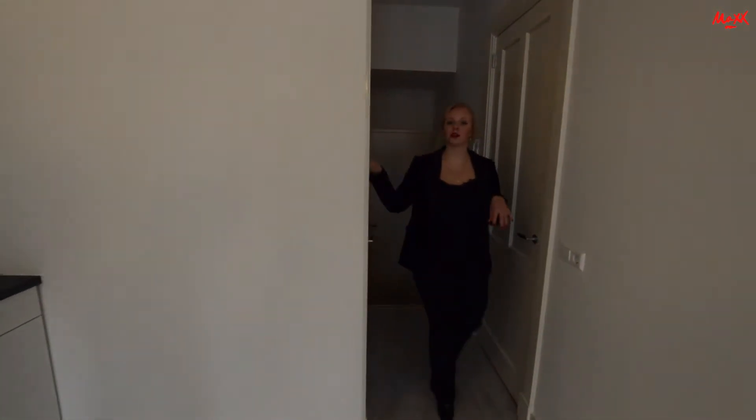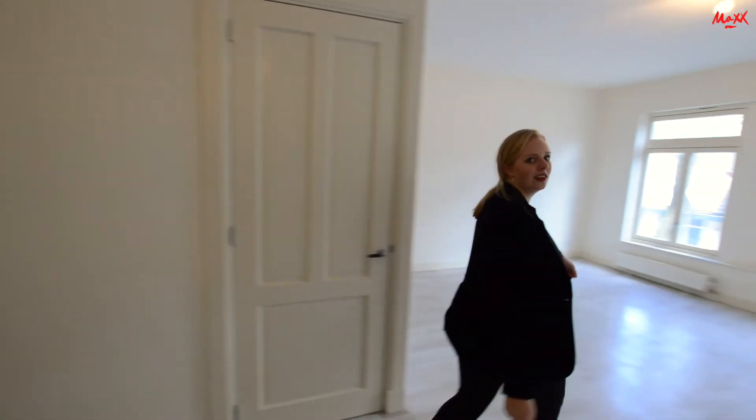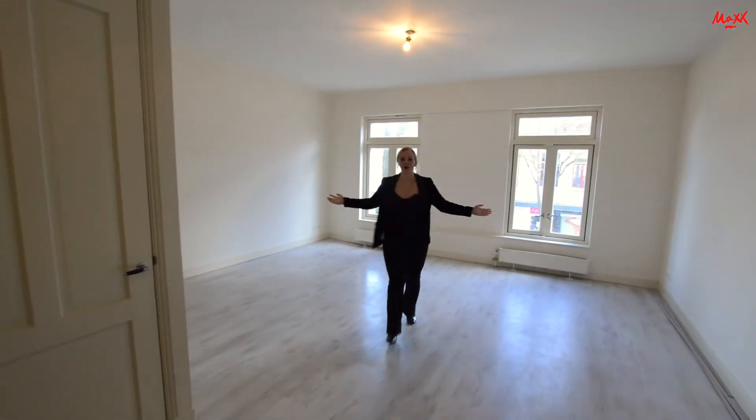Hier is de meterkast. Hier is de badkamer. Maar wat ik jullie eerst wil laten zien is deze woonkamer.